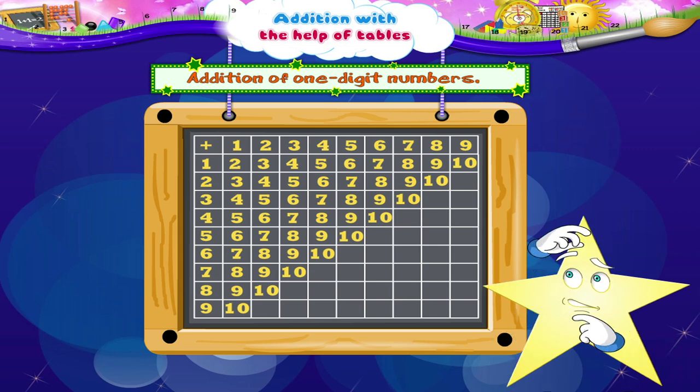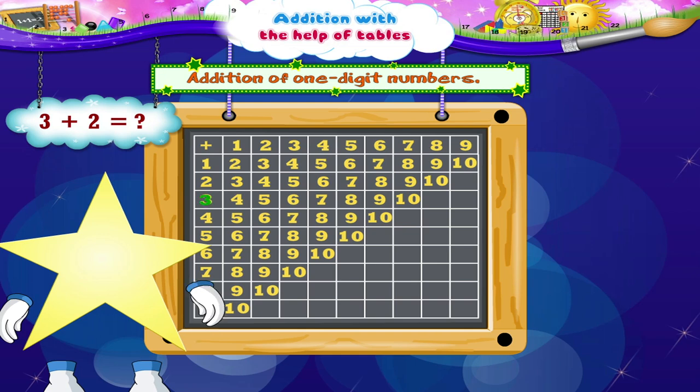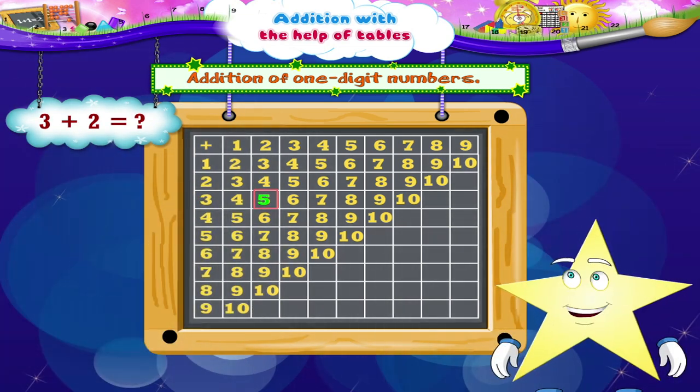Now what is the first sum that you have? 3 plus 2. For 3, we take this coin and from the point marked start, we go down 3 numbers: 1, 2, 3. Our coin is now on 3. To this we have to add 2. To add 2, we move two numbers to the right: 1, 2. Where have we reached, Starry? We have reached the number 5. So Starry, 3 plus 2 is 5. Wasn't that easy?